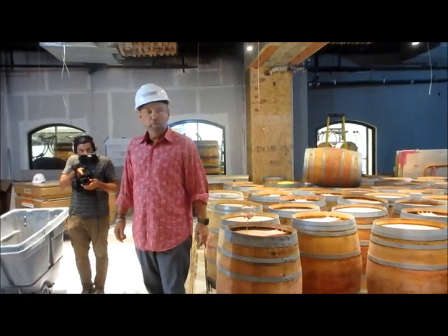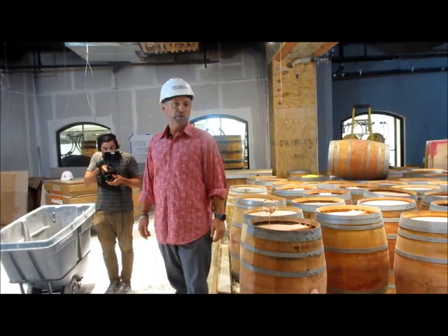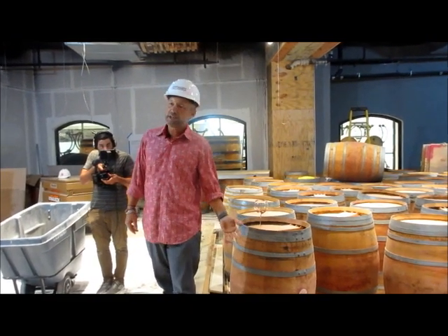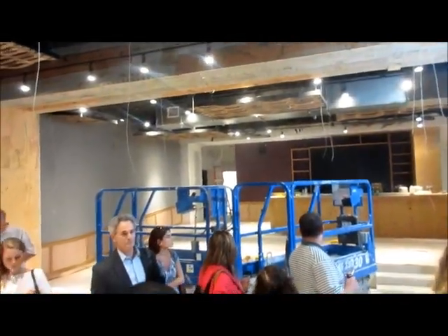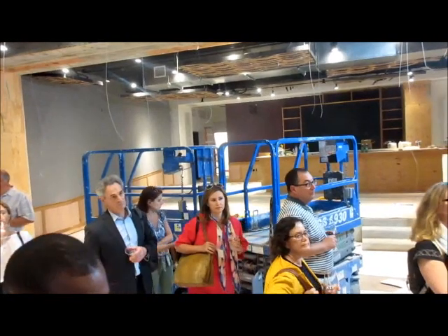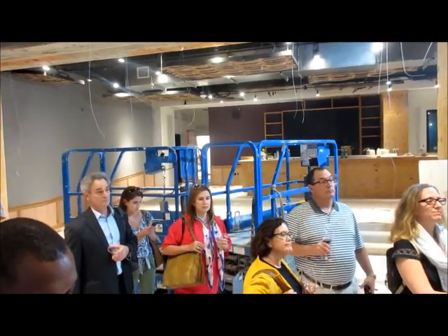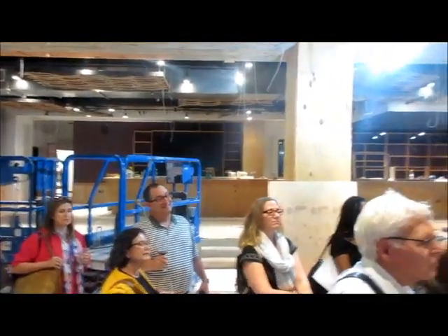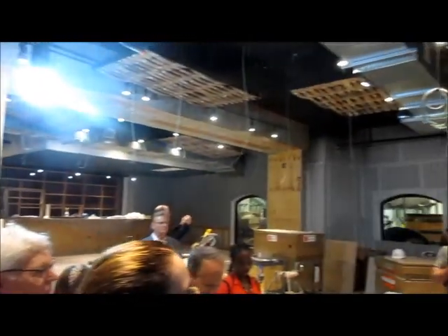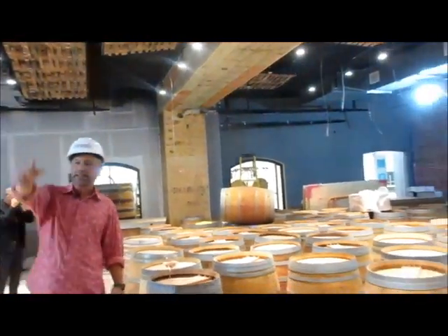One tremendous trick different than New York City — which was our 2.0 version that we discovered for Chicago — is that right behind that purple wall is the kitchen. So the food can come straight in here without going through a refrigerator like it does in New York, or having to travel a long distance through the center of the building.